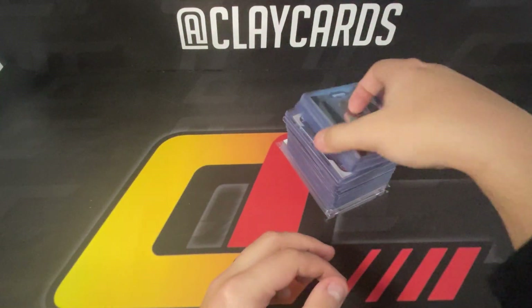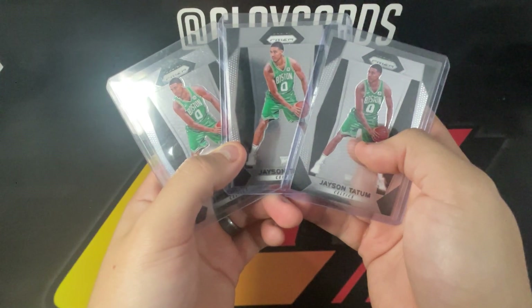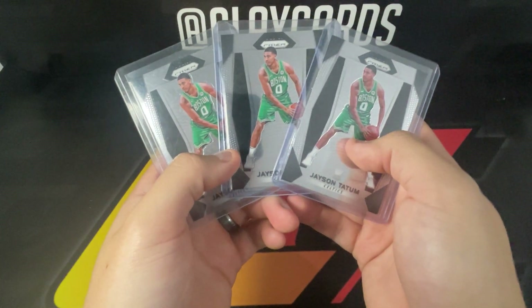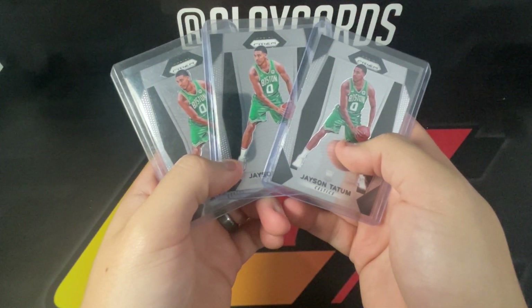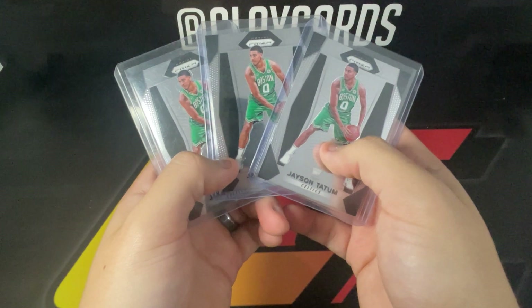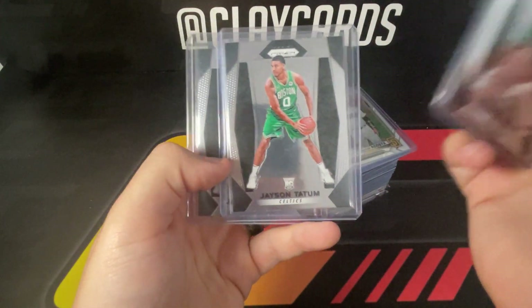I grabbed these three Tatum cards — there was a guy with a stack of Tatum stuff and three prisms were in there. I gave him 40 bucks a piece. If they get nines it'll be break even, since they're selling for 60 bucks as a nine and it's 18 to grade. So break even on a nine, but if one tens we're in the positive. Didn't see anything majorly wrong with them, they look decently centered, none of them way off.